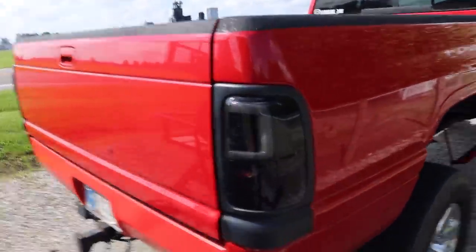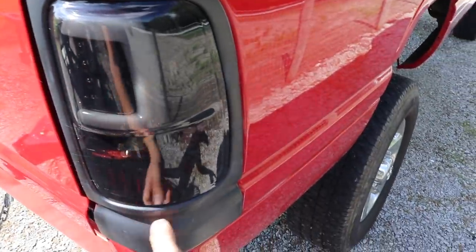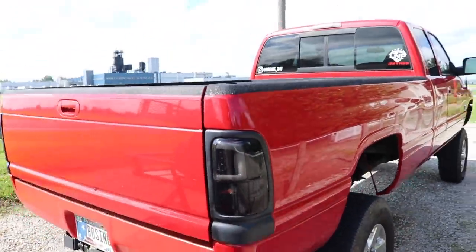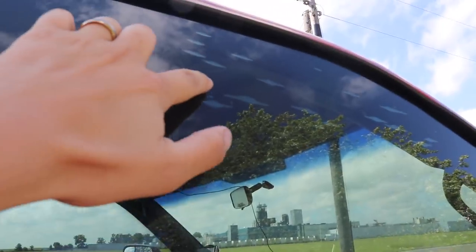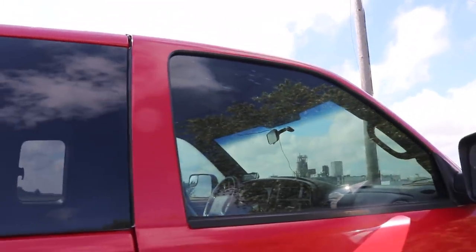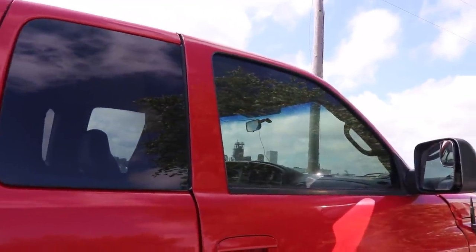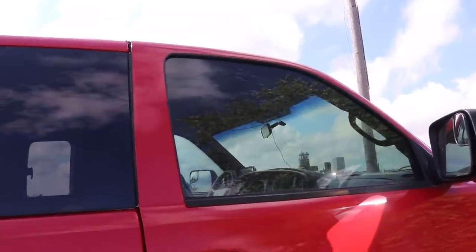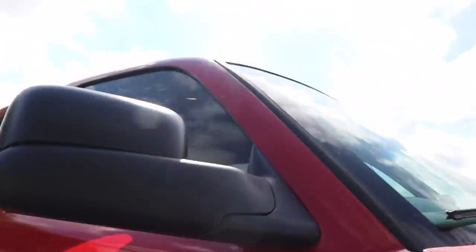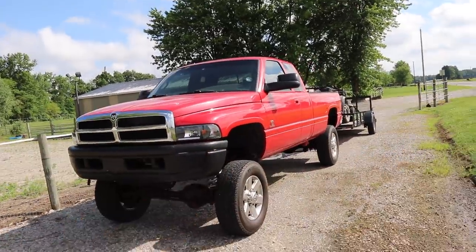We're also going to paint match the tail light bezels, so it kind of gives you that sport look with everything flowing with the truck — all you see is the smoke tail light itself, not all the plastics. We might even have the tint taken off and redone — she's got some bubbling starting in the tint. It's older tint, done before she got the truck — either cheaply done or just worn out from over the years, starting to separate from the glass in a few spots. We might actually go 5% all around, or at least on the sides and back glass, and maybe do like a 30 on the front.